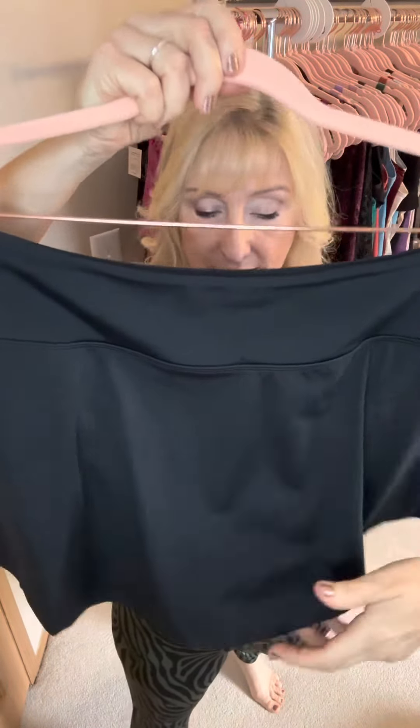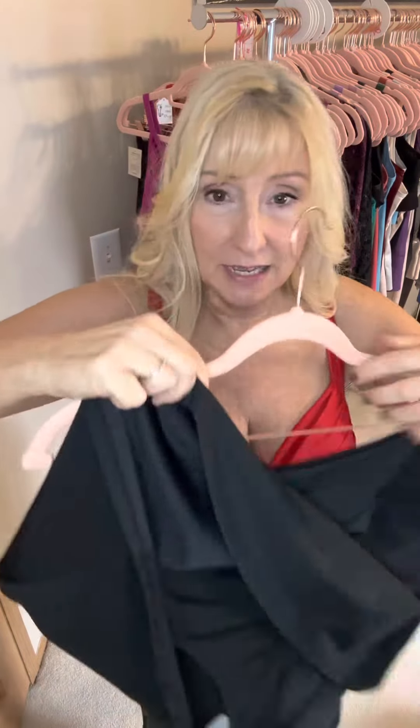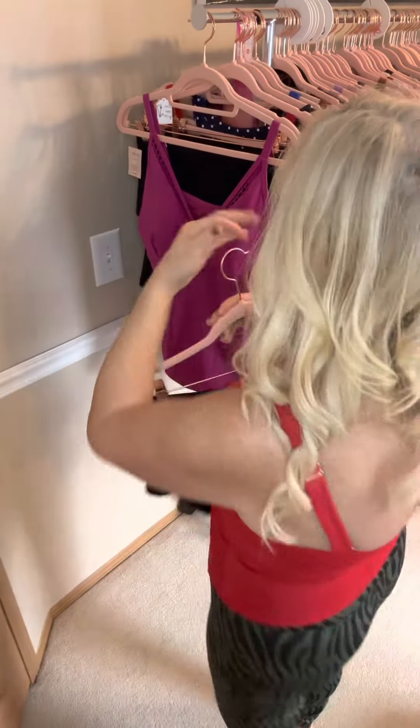The swim skirt is long enough to not show things you don't want to, but it's not dowdy. It has the swim brief built in underneath — you can see that — and it has the invisible shape so it helps keep you nice and trim and gorgeous. So those are our bottoms that we have.